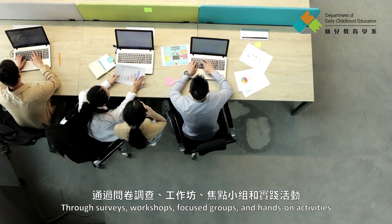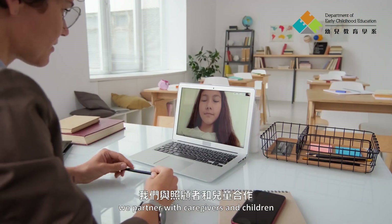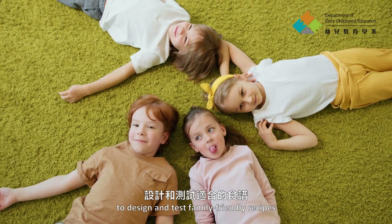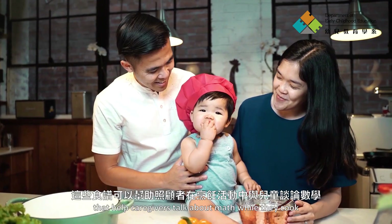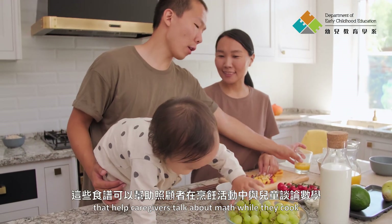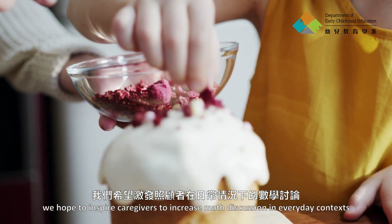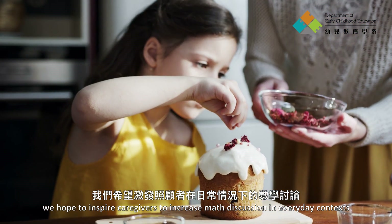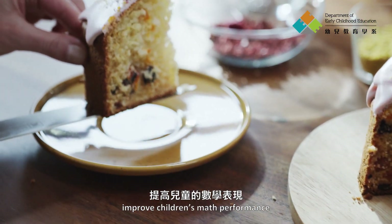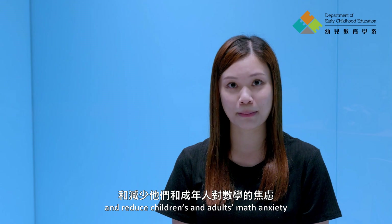Through surveys, workshops, focus groups, and hands-on activities, we partnered with caregivers and children to design and test family-friendly recipes that help caregivers talk about math while they cook. By providing math tips in cooking activities, we hope to inspire caregivers to increase math discussion in everyday contexts, improve children's math performance, and reduce children's and adults' math anxiety.